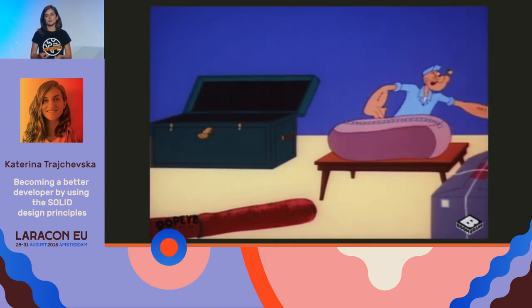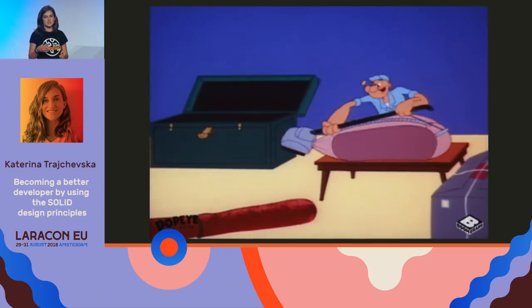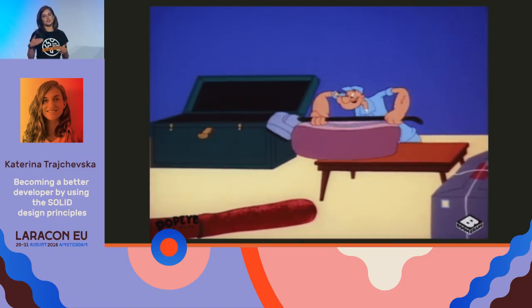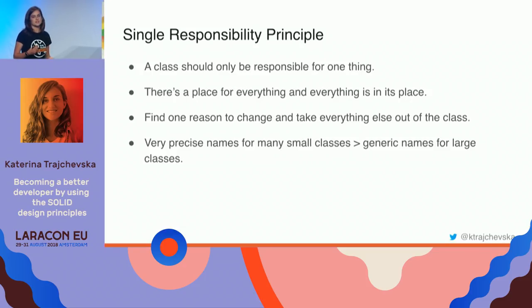My mom would come in, very annoyed, and say: 'Please clean your room. Everything has its own place and everything should be placed there.' That's the main sentence Uncle Bob emphasizes with the Single Responsibility Principle: everything should have its own place and be placed in its own place. Translated to code, a class should always be responsible for one thing. We usually have multiple smaller, more precise classes with very specific names that define their purpose — as opposed to large classes with generic names and all responsibilities thrown inside.